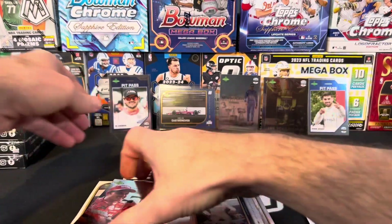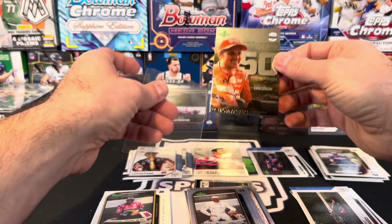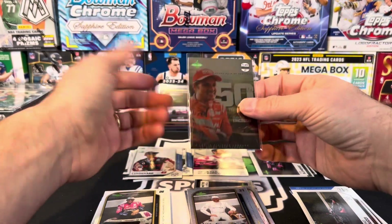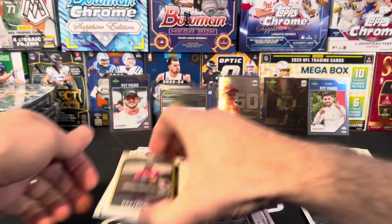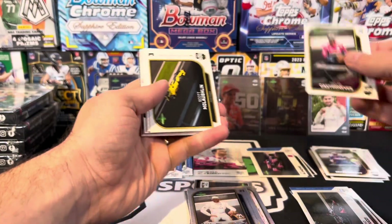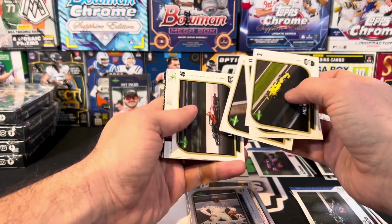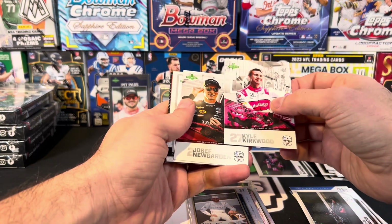I know I'm kind of sleeving up randomly, but these cards — if you were ever going to grade these, not saying you should, because the sport doesn't have tons of mass appeal — but those are going to be some collectible cards that are very, very condition sensitive. They're almost like rainbow foils in a way. Kyle Kirkwood, Joe Newgarden.